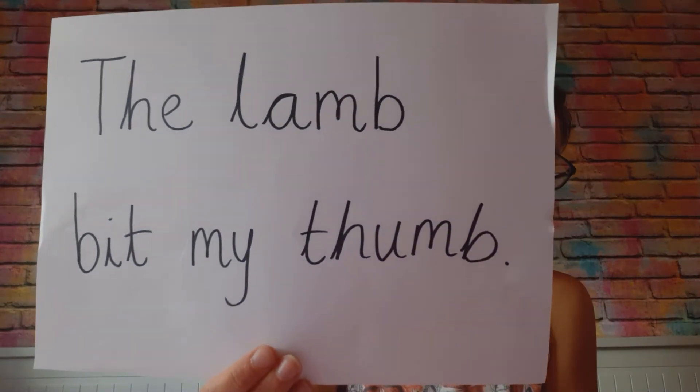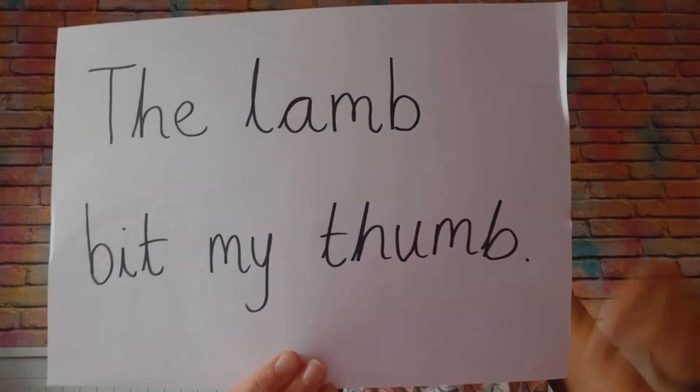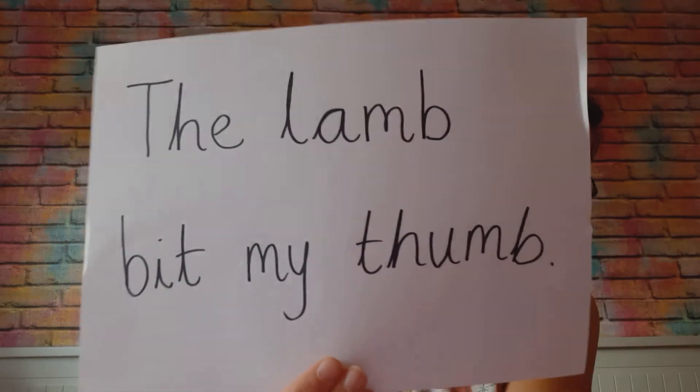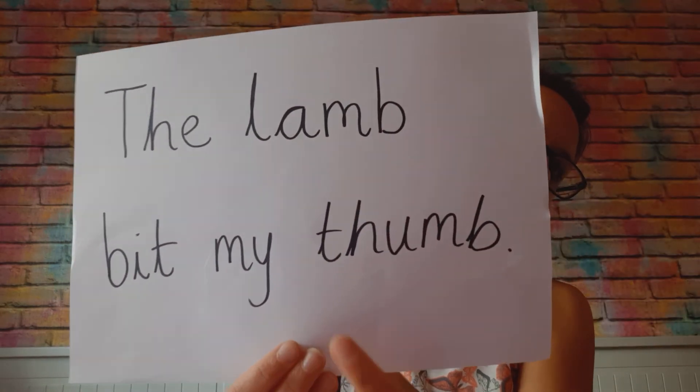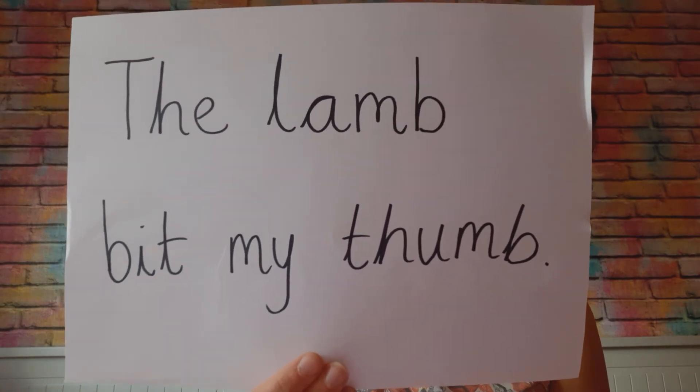Lastly, we have my sentence to read. So I'm going to hold it up to the screen and I want you to try and read it out loud at home. Let's do it all together: 'The lamb bit my thumb.' The lamb bit my thumb.